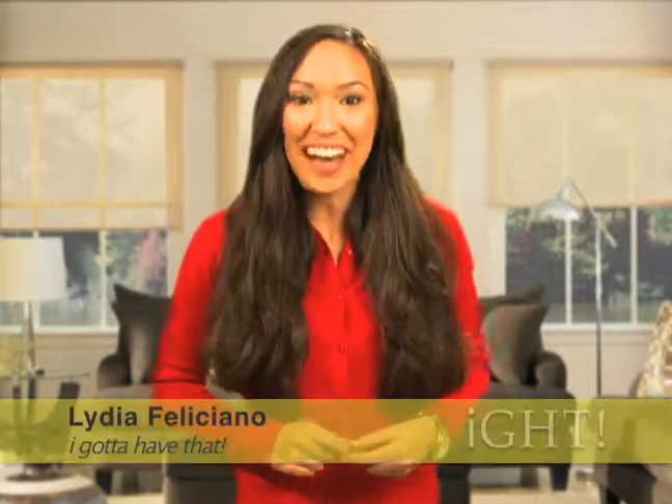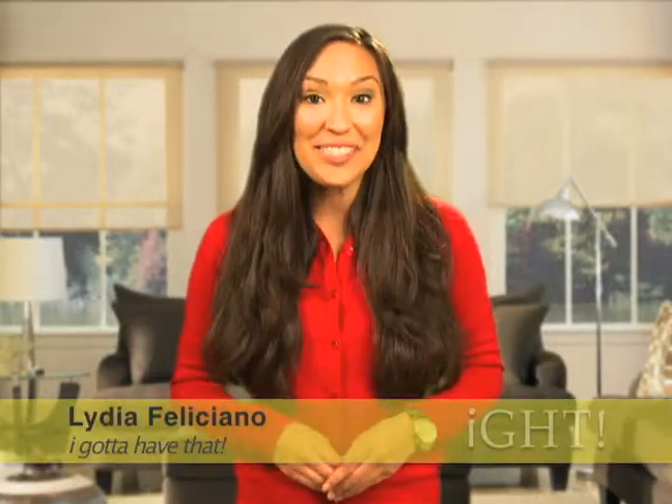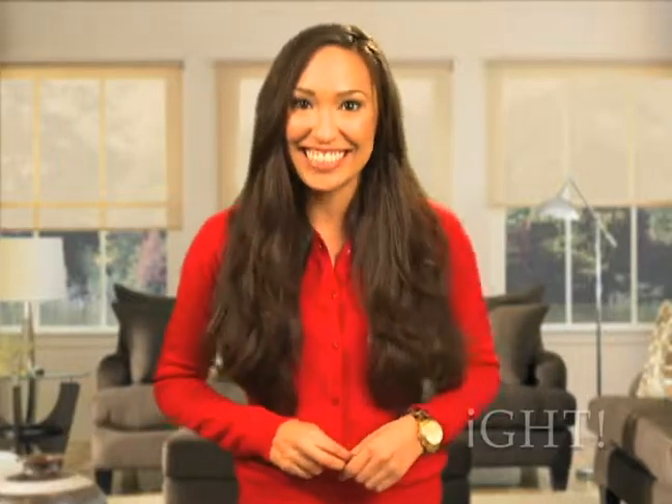Hello and welcome to 'I Gotta Have That.' I'm your host Lydia Feliciano, and on today's show I'll be introducing you to unique products and services that are a must-have for you and your family, so stay tuned.